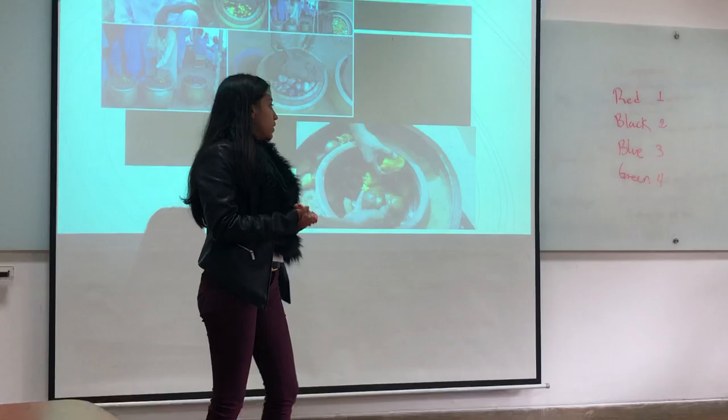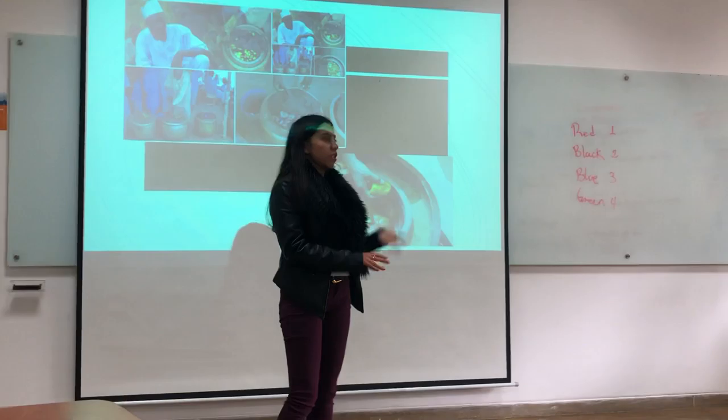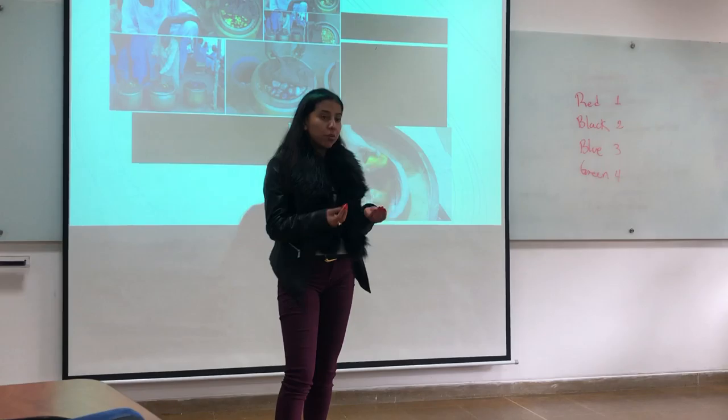This is an appropriate technology because the materials used — water, clay, and a pot — are affordable and easy to obtain.